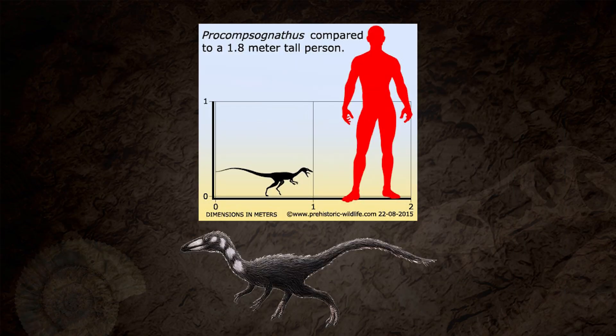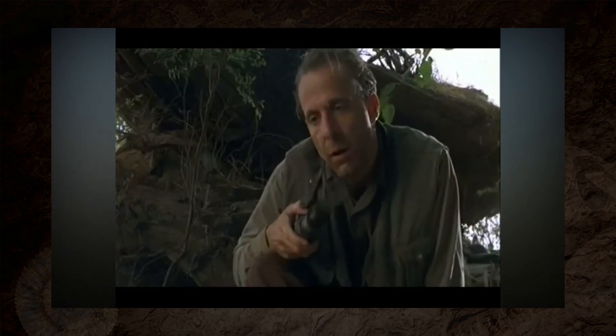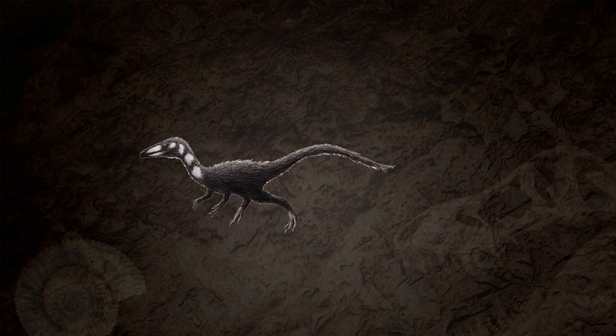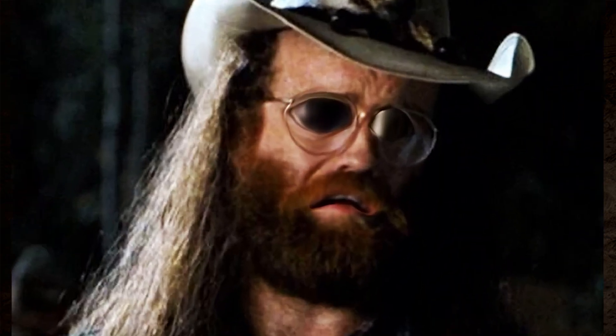Side side note, before someone comments: I know that in the book the species Crichton uses is Procompsognathus, but Spielberg uses the slightly smaller Compsognathus, which is a different genus entirely. Burke, in the movie, wrongly identifies them as Compsognathus Triassicus, which is just a combination of Procompsognathus Triassicus and Compsognathus Longipes — further adding fuel to the 'Burke is an idiot and had no idea what he was talking about' fire.